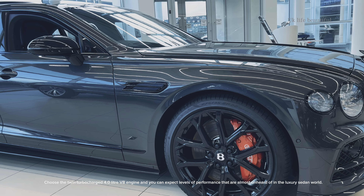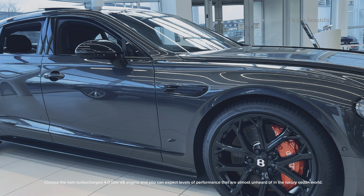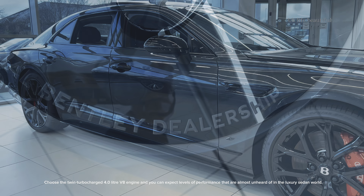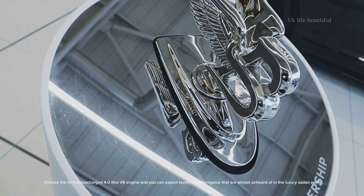Choose the twin-turbocharged 4.0-litre V8 engine, and you can expect levels of performance that are almost unheard of in the luxury sedan world.